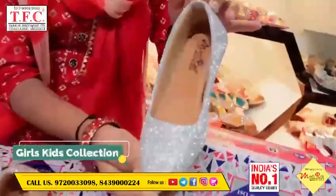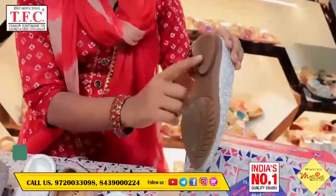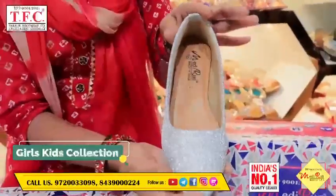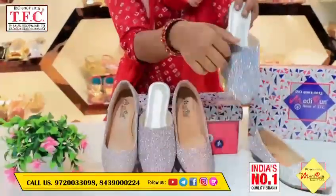You can see this beauty. It is a party wear. It also has a shine. And in this design, you will get a bandu style.